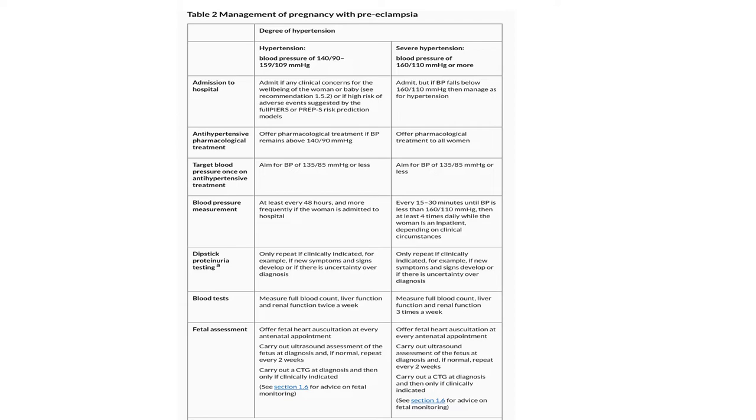For severe preeclampsia (blood pressure 160/110 or more): admit; if BP falls below 160/110 then manage as for non-severe hypertension. Offer pharmacological treatment; aim for 135/85 on treatment. Measure blood pressure every 15 to 30 minutes until below 160/110, then at least four times daily when inpatient. Urine dipstick only if clinically indicated. Blood tests (full blood count, liver function, renal function) three times a week. Ultrasound at diagnosis, repeated every two weeks. CTG at diagnosis and then only if clinically indicated.